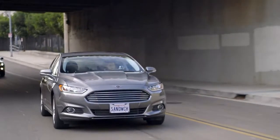It connects wirelessly to your phone on iOS or Android, and has its own apps, all designed around the driving experience.